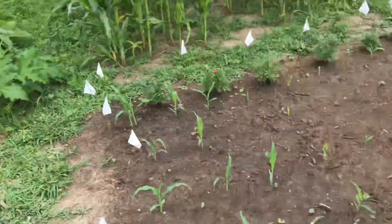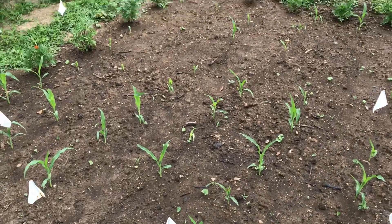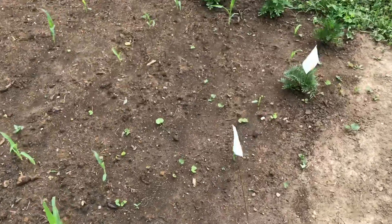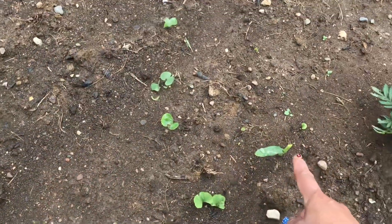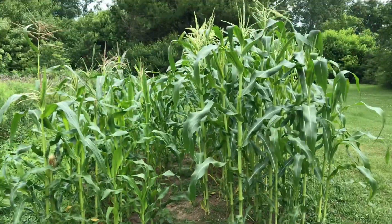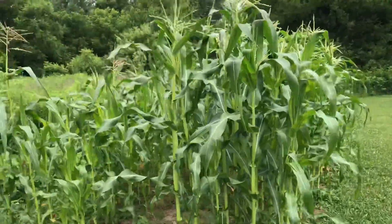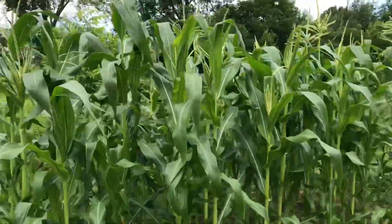And we planted a new batch of sweet corn. The rabbits get crazy to it, they always eat the top of it. This top is missing, this one too. And here's our sweet corn, they're doing really well, they are tall, really tall.